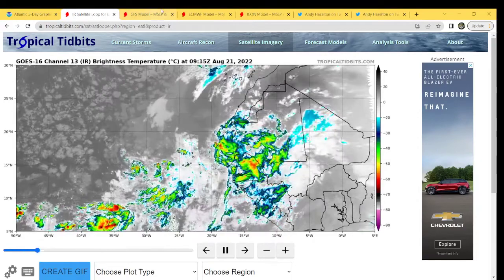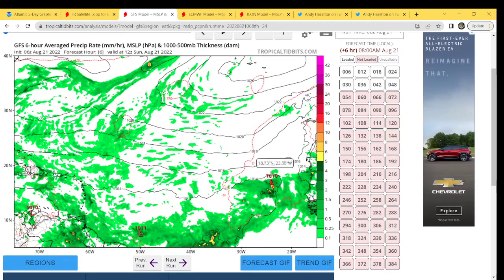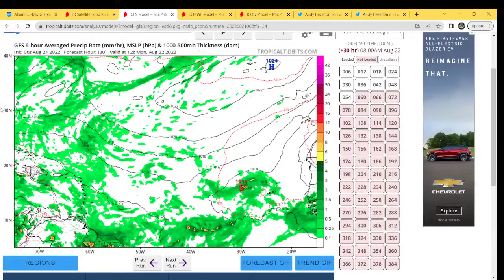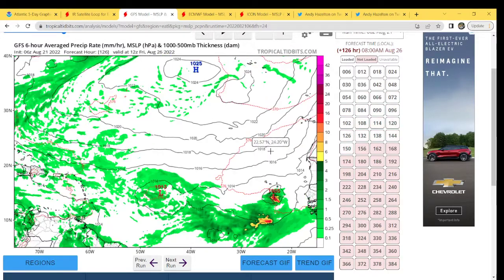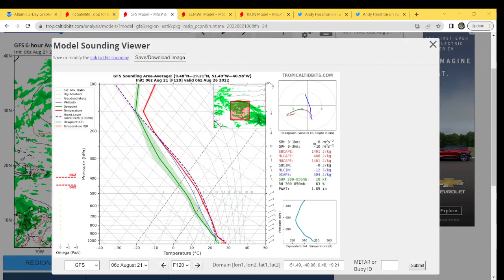Now we're going to take a look at the GFS, initialized at 16Z this morning. Here's our disturbance — it's a little bit more east than what the NRCX has, but we're going to take a sounding anyway. We're looking at 18 knots of shear and 82% relative humidity — the shear is so-so but the relative humidity is pretty good. At the 24-hour mark, not much is going on; the GFS is off on the area of low pressure. Looking at the soundings for this point in time, the shear is good but the relative humidity is not very good at all.